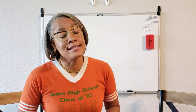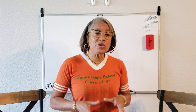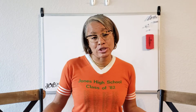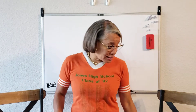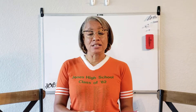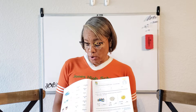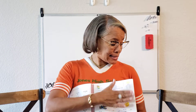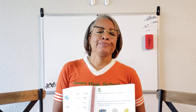Hey guys, it's now time for phonics. We normally don't have phonics on Fridays, but hey, we're going to do it today. Alright, so what you're going to need is your phonics book, a pencil, and pages 191, 192, and page 193, which is a test.